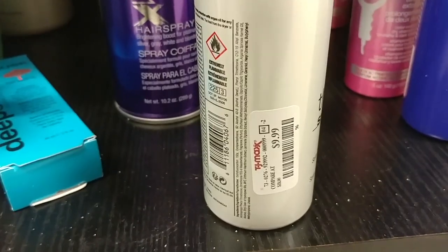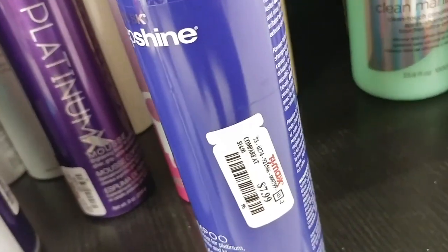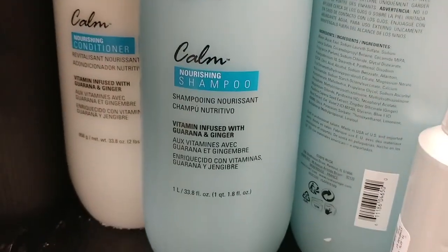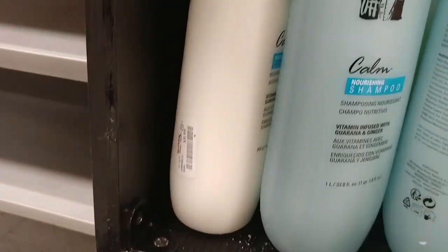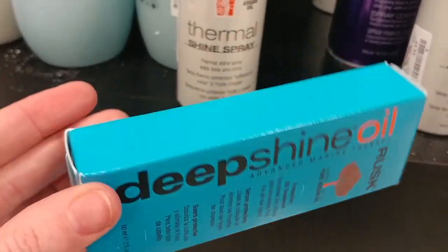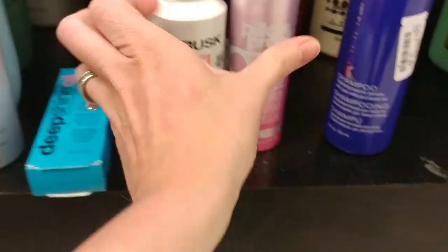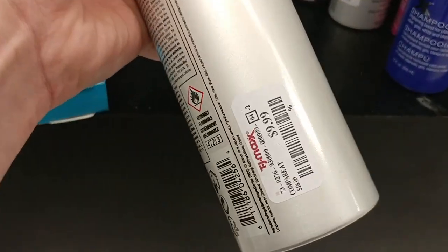Moving over to some Rusk stuff. We have the Thermal Shine Spray for $9.99, the Deep Shine Platinum Shampoo, and the Rusk Pillow Proof Blow Dry Extender for $9.99. The Calm Shampoo and Conditioner are both $9.99. Then we have the Rusk Deep Shine Oil Treatment for only $4.99 — it's a deep oil treatment for your hair, reparative and all that. One of my favorite hairsprays is the Rusk Weightless Hairspray for $9.99.